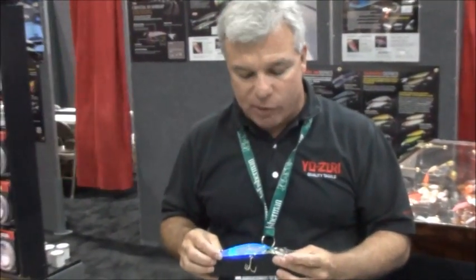Hello, my name is George Large and I work with Yozuri International. Today I'd like to talk to you about a couple of new items that we have coming out.